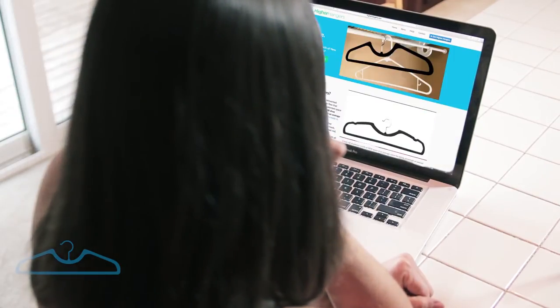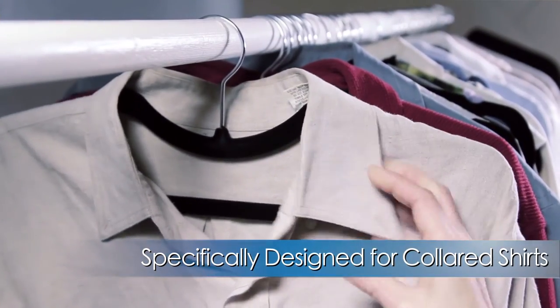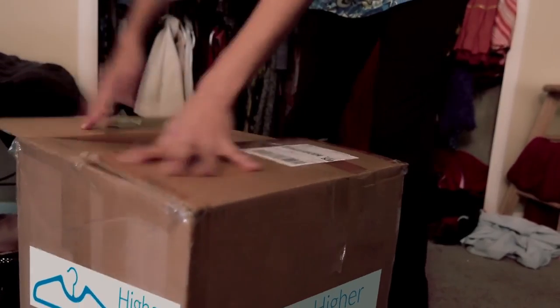Higher Hangers raise your clothes closer to the closet rod. All you do is replace your old hangers with Higher Hangers. People always ask me what the trade-off is, what the sacrifice is — and I've tried to be my own hardest critic. I have not been able to find one, and nobody I've consulted with has been able to find a trade-off either.